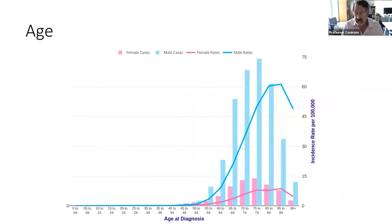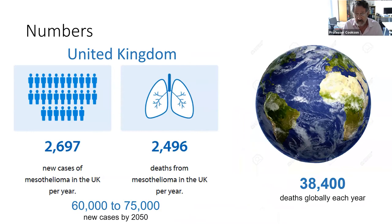This shows the age distribution of mesothelioma in the UK. You can see that the peak incidence is now in the 70s, but there are also significant numbers of cases in people who are still at working age with reasonable life expectancies ahead of them. There are 2,700 cases each year in the UK, about the same number of deaths each year, and over the whole world there are about 38,000 deaths. In many countries in the developing world asbestos is still used and poorly controlled, so the problem of mesothelioma is not going away in the global context.